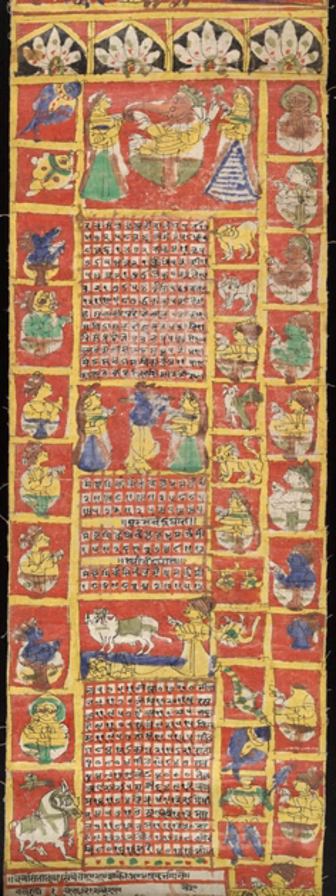Hindu calendar is a collective term for the various lunisolar calendars traditionally used in India. They adopt a similar underlying concept for timekeeping, but differ in their relative emphasis on the moon cycle or the sun cycle, and the names of months and when they consider the new year to start.